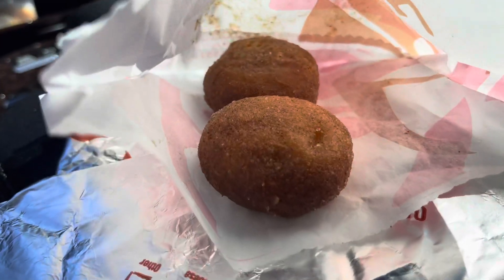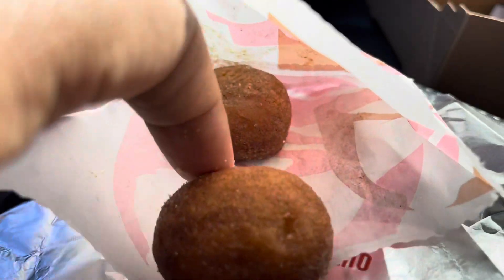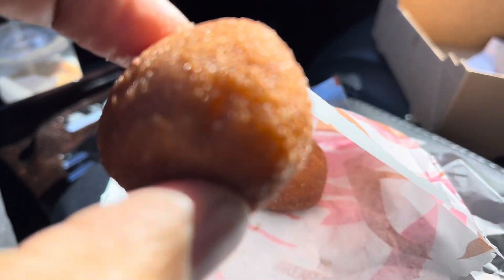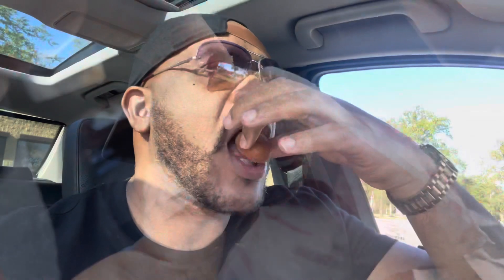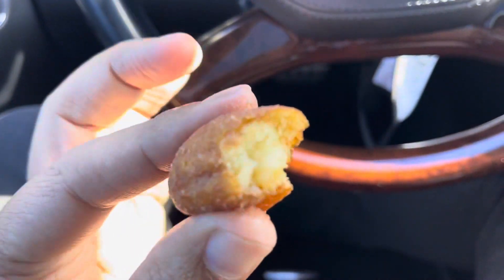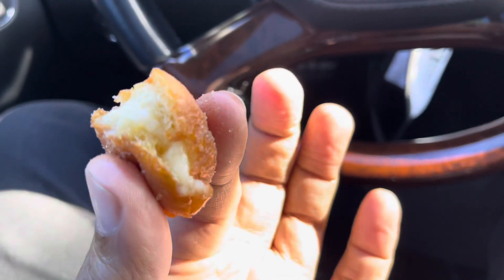Last but not least, the Cinnabon Delights — like a little donut hole is what it looks like. Tasty. This is actually pretty good, got some sweetness on the inside, a little cream. You only get two of these with this breakfast box, but you'll be wanting more. Look at that — it's creamy. Mmm, that was pretty good.